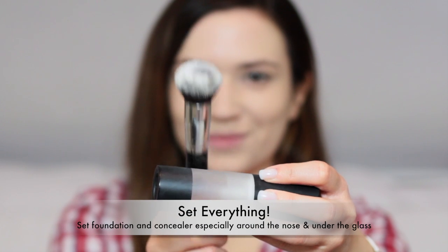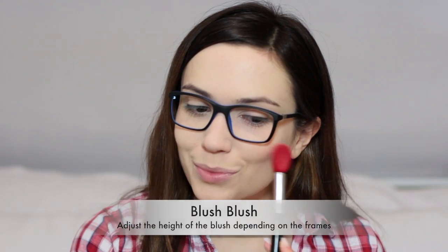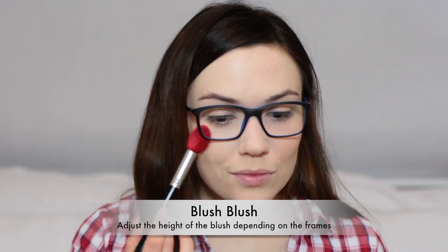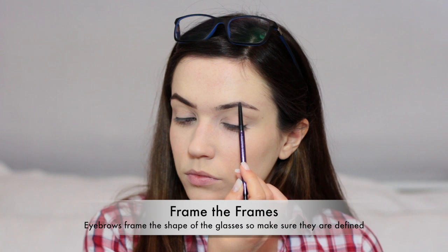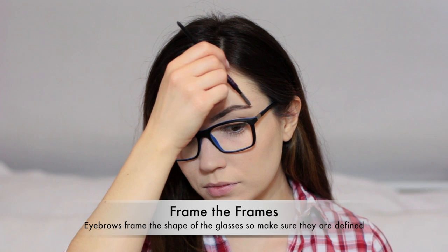Apply your foundation over the top and then set everything in place with setting spray or powder, especially along the nose. For blush, I like to wear my glasses to make sure I'm putting the blush in the right place, and keep your brows quite polished because they frame your frame, so it's important to fill them in and reshape them.